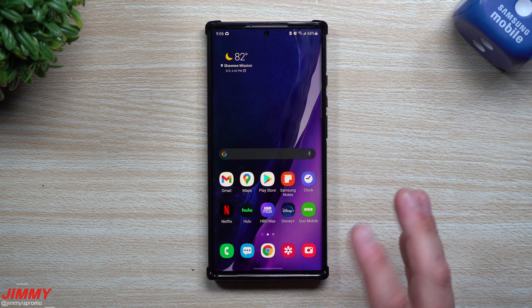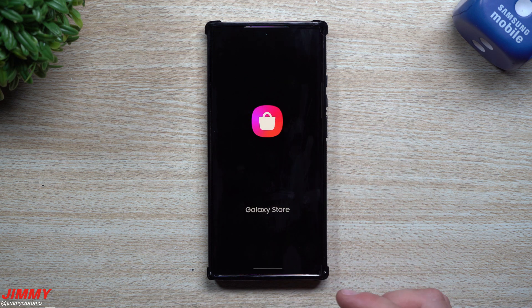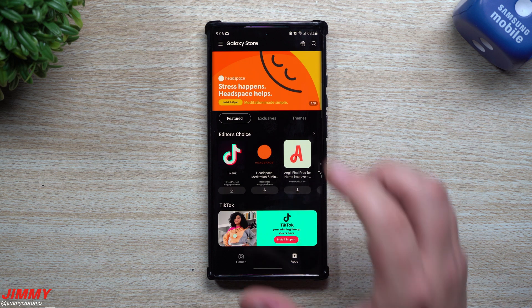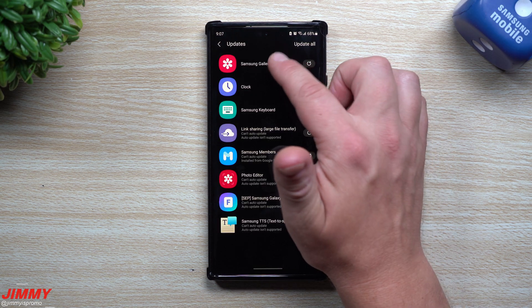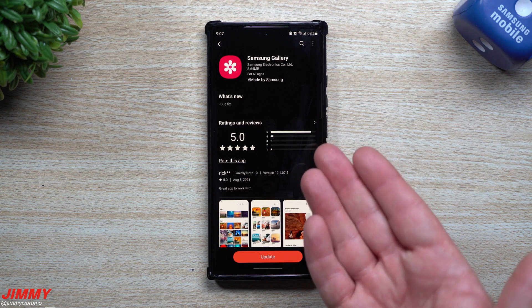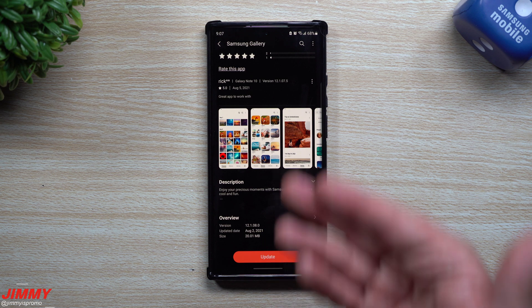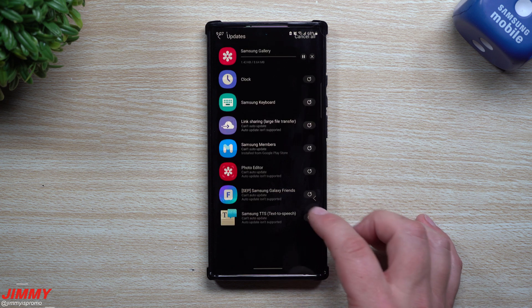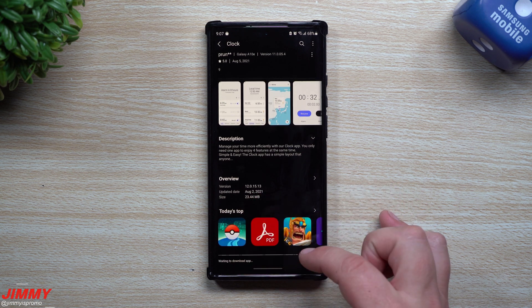It looks like none of these are brand new, but it is very important to go inside the Samsung Galaxy Store, because sometimes these little updates might even bring newer versions of applications. Up here you can see there are eight updates. Here's a newer version of Samsung Gallery — it doesn't come through with the latest update but it does come through in the Galaxy Store, pushed on August 2nd. We also have Clock, updated August 2nd, and Samsung Keyboard, also updated August 2nd.